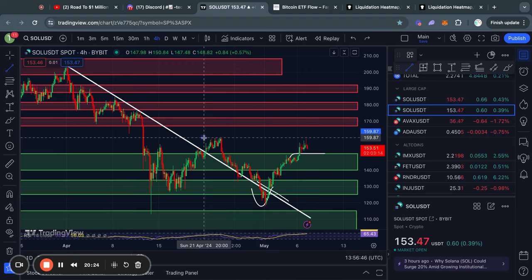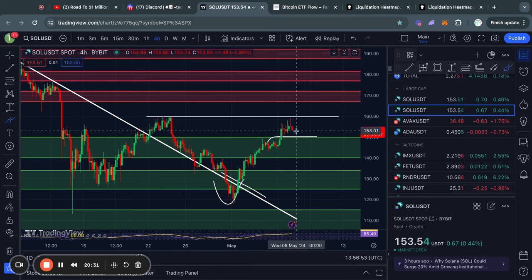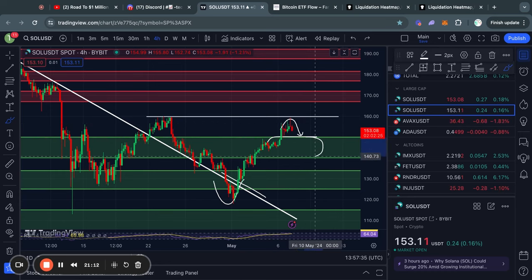Exactly as I called in my previous videos, we might get some short-term resistance at about this $160 level, which is exactly what we're seeing right now. So since we are now getting rejected in the short term, the key levels to look out for in terms of support: we could potentially get a little bit of support at about $152. However, the big level of support for Solana right now is $150 down to $140. And in the case that you get a larger move to the upside, the next big level of resistance is from about $166 all the way up to $172 for the price of Solana.